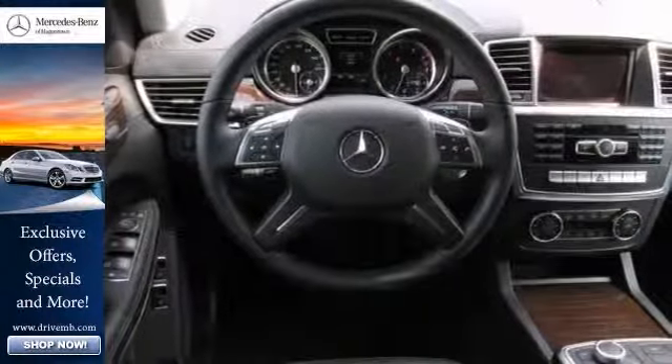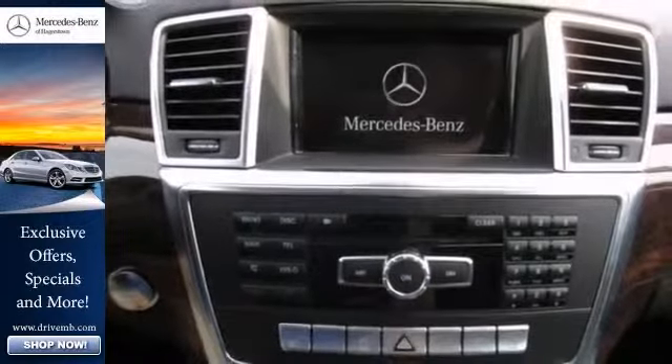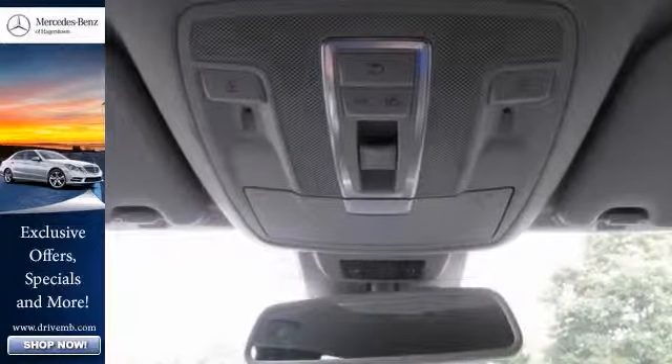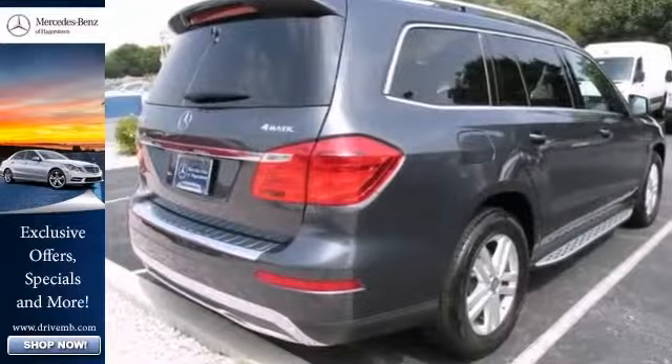The eucalyptus wood trim and the premium one and lane tracking packages make this Mercedes-Benz the one to select. Come in and take a closer look at it as soon as you can.